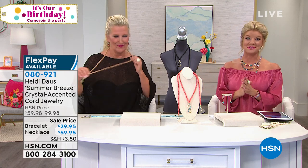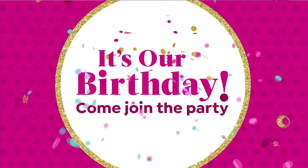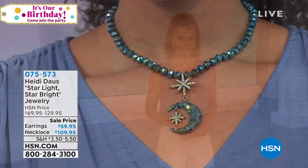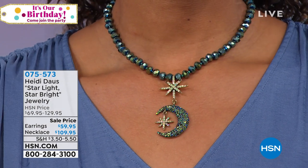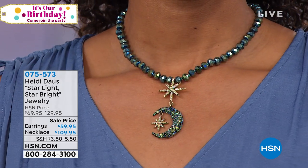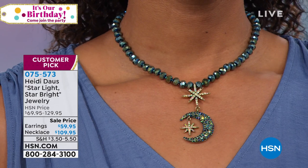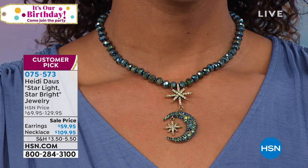It's our birthday month, so a couple of things I want to mention: everything we've shown so far has been offered with five monthly flex payments. We have a shipping special going on in jewelry right now — if you were shopping earlier today, you pay the full price shipping one time. After that, everything else is half price shipping and handling, so load up those carts.